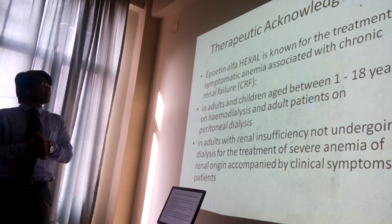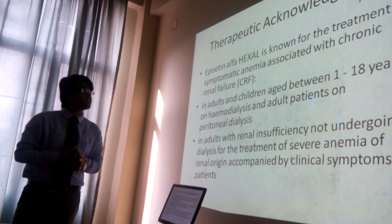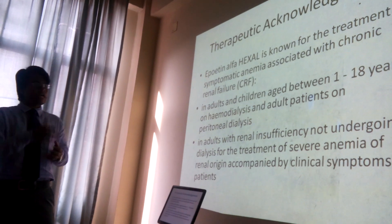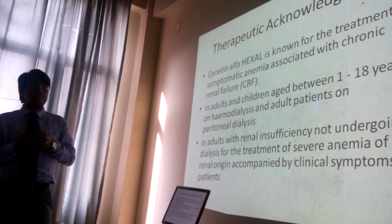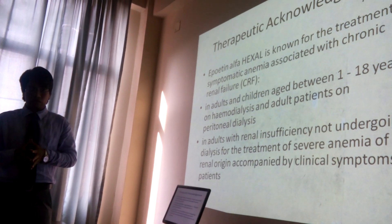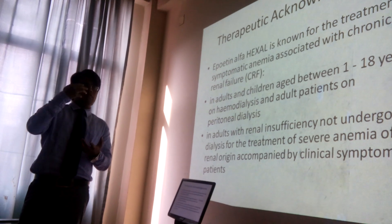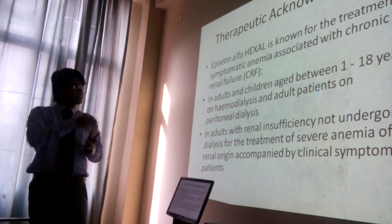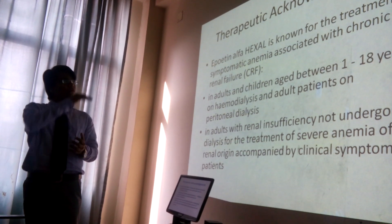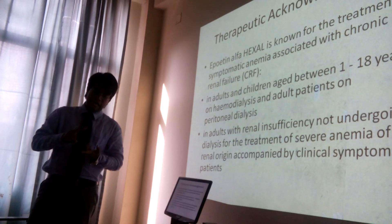The therapeutic indication is partly applied — it's known for the treatment of symptomatic anemia associated with chronic renal failure. It is associated with this kind of disease, or tumors, or other radiotherapy effects associated with pain, in adults and children aged between 1 to 18. They have separated the pediatric population and adult population.